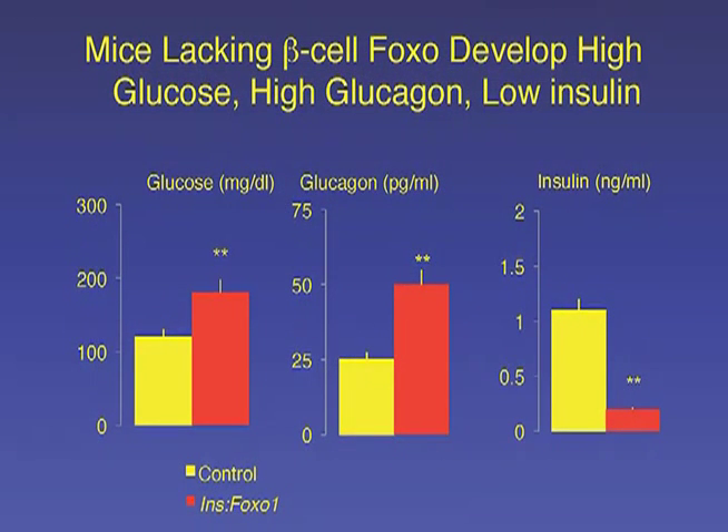To answer this question, we made a knockout mouse that lacked FOXO in beta cells. We discovered that initially these mice were normal, but then as they experienced the normal stressors of life — which in female animals are as simple as repeated pregnancies, and in male animals, just the aging process — they developed diabetes with low insulin and high glucagon levels, just like humans do.